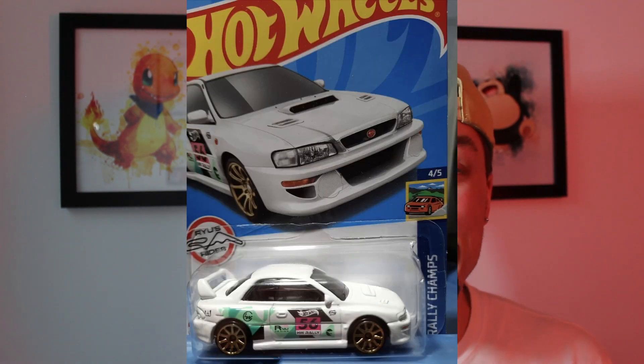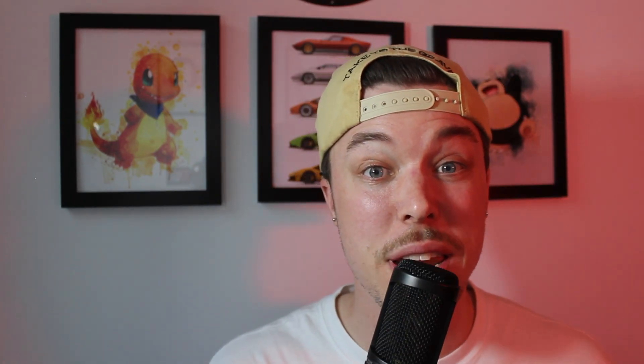A couple of cars I'll be looking for that I've mentioned before: the Subaru STI 22B and any cars from the JDM series. Of course, we'll definitely keep our eyes peeled for any treasure hunts or super treasure hunts. It's time to hit the grocery stores — let's go!